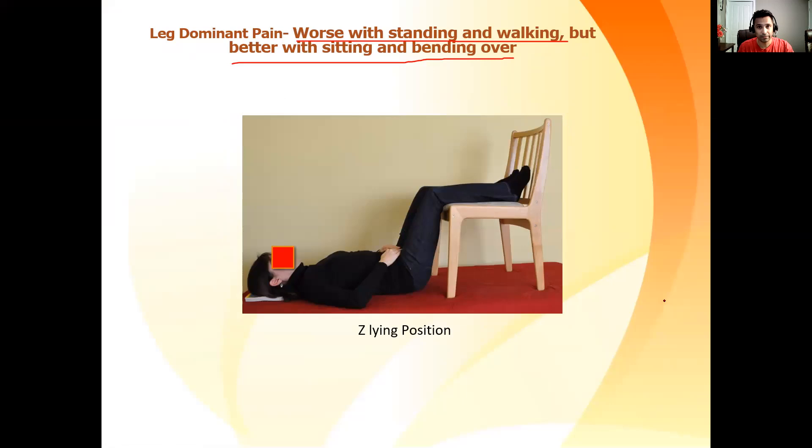The treatment is very simple. You're going to lie flat on your back like this, and you're going to bend your knee in this position — I'm going to place it on a chair. You're going to maintain this position for five minutes to begin with. If you can tolerate, you can increase it to 10 minutes. You will do it once every two hours. It should help with your pain. More than 80% of the time, that's the case.